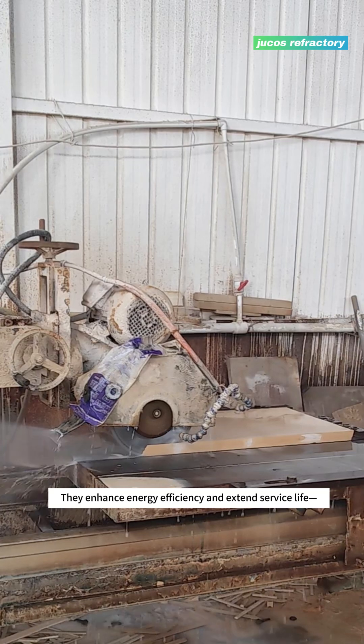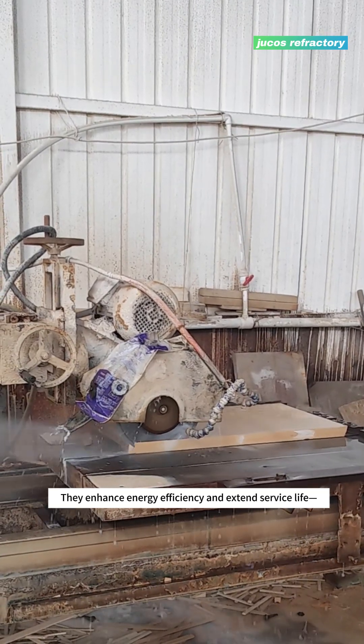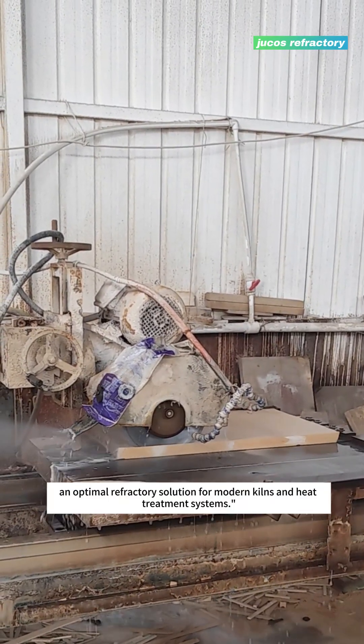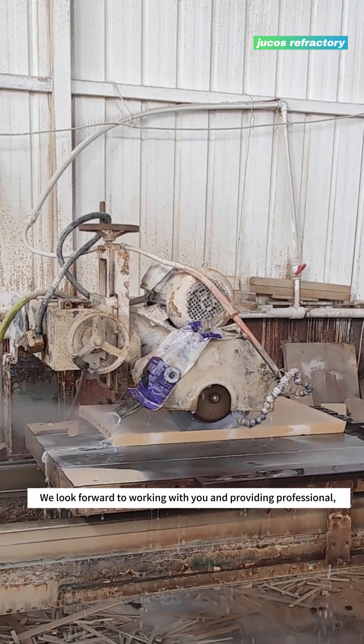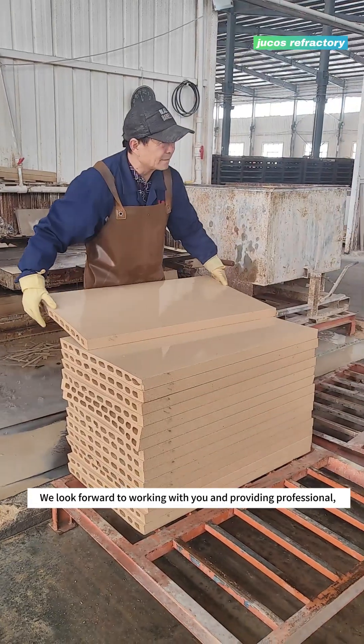They enhance energy efficiency and extend service life — an optimal refractory solution for modern kilns and heat treatment systems.